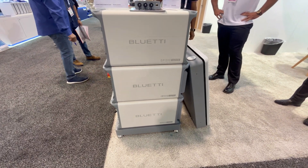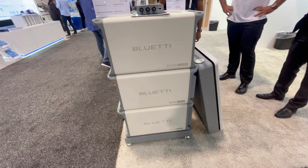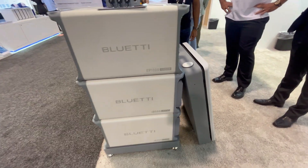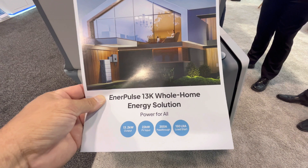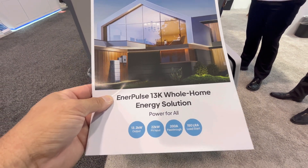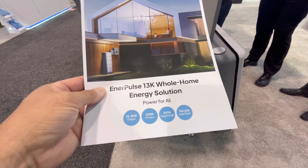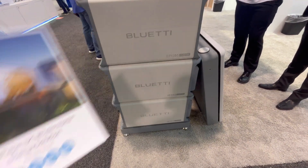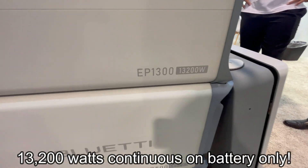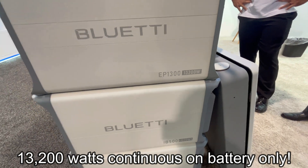I'm here at RE Plus in Anaheim, a big renewable energy show. Blue Eddy is about to release this sometime in 2025 — it's the new Ener Plus 13K whole home solution. If you've seen my channel, you've seen the EP800, which is good if you have natural gas or propane appliances since it only goes to about 7,600 watts continuous at 240 volts. Well, this can do 13,200 watts continuous, which is a huge inverter.